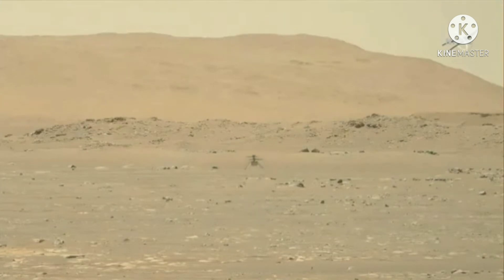It operates autonomously. Ingenuity uses solar panels to charge its batteries and relies on internal heaters to maintain the required temperature at night. After receiving commands from Earth relayed through the rover, each test flight is performed without real-time input from Mars.